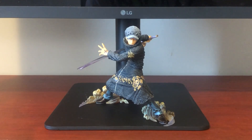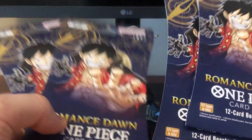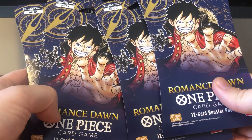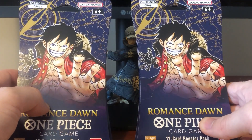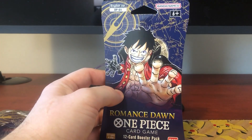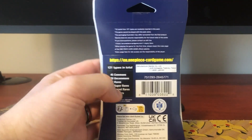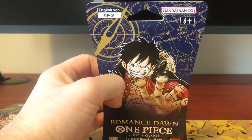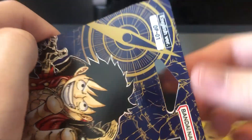Hello everybody and welcome back to the Mr. Gulpin Juan channel. Today I have four packs of One Piece Romance Dawn to open. I found these at Barnes & Noble, and I've opened some that I found at Target the other day - so those two different stores could possibly have these, so check your local stores. They will be selling for about $4.19 a pack. Something I did want to point out is these are the kind that stores sell - things like Target, Barnes & Noble, Walmart - so they're different from the ones that come in a booster box.